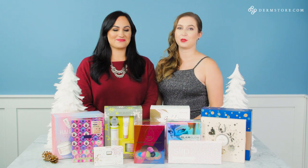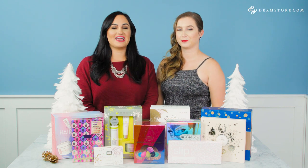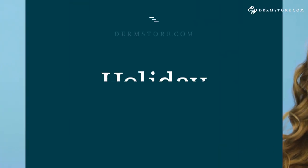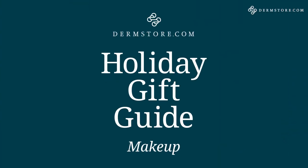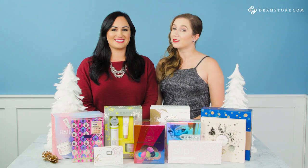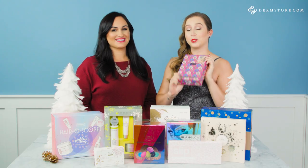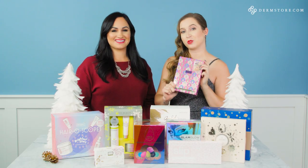Hey Dermstore followers, I'm Caitlin and I'm the community manager here at Dermstore. And I'm Ambrim, the buyer for cosmetics, and we're gonna take you through our holiday gift guide for makeup. We have some amazing choices for everyone on your list. Let's get started with the absolute best value holiday kit here on Dermstore this year.